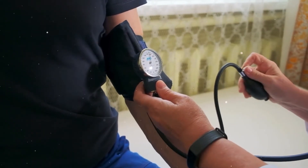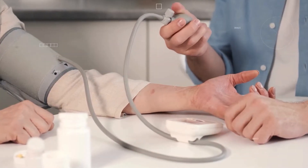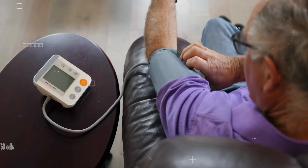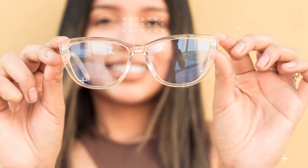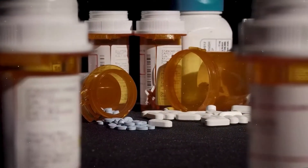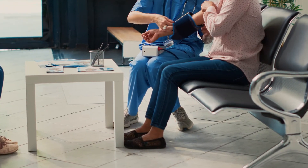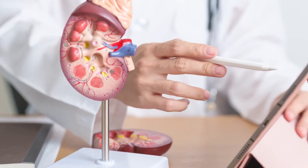Hypotension — the low rider. On the flip side, we have hypotension, or low blood pressure. It's like an empty freeway; there's not enough pressure to keep things moving. Key facts: consistently below 90 over 60 mmHg. Symptoms could be dizziness, fainting, or blurry vision. Causes include dehydration, blood loss, heart issues, or even medications like diuretics. Hypotension might sound harmless, but it can lead to shock or organ failure if the blood can't deliver enough oxygen.